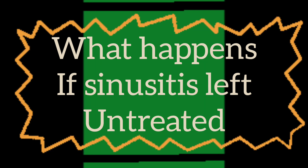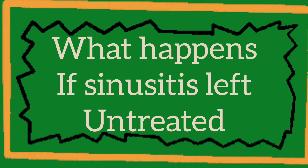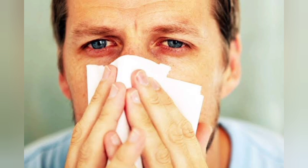Now the question is, what happens if sinusitis is left untreated? You don't necessarily need to treat sinusitis as it often goes away on its own. Very rarely, untreated sinus infections can lead to life-threatening infections. This happens if bacteria or fungi spread to your brain, eyes or nearby bone.